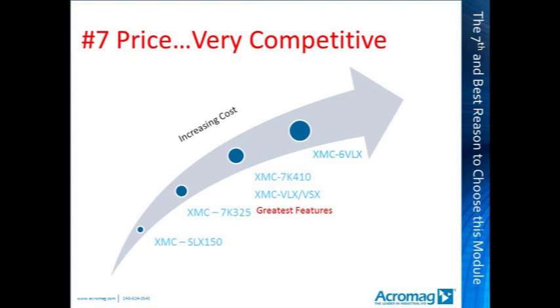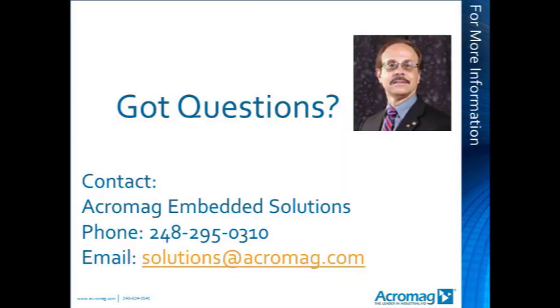Thank you for participating. We are now open for questions. A question: Vivado seems like a nice development environment, but can I program the Kintex 7 FPGA module with ISE? Yes, you can continue to use the ISE Foundation development environment to program the Kintex 7.